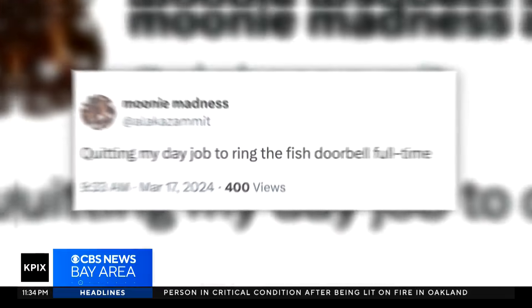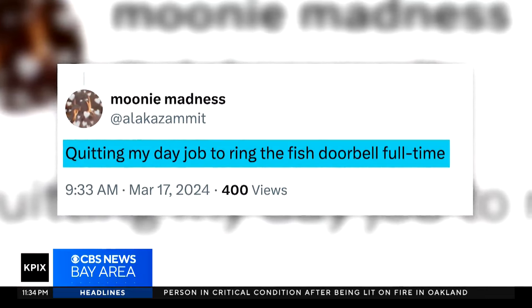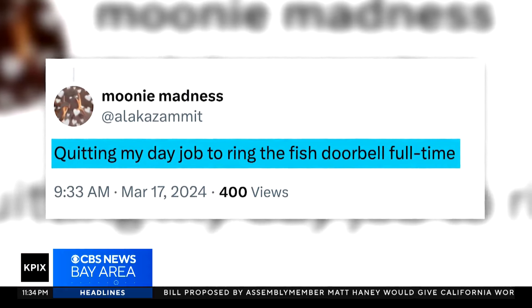Those bulging eyes, gaping mouths, mystery blobs, eels — viewers worldwide are addicted. As one joked, 'Quitting my day job to ring the fish doorbell full time.'